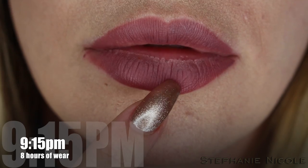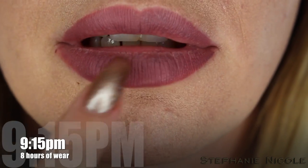It's now 9:15 — eight hours after initial application. For dinner I had pesto bowtie pasta. These have held up amazingly; I'm very happy. They've remained super comfortable throughout the whole day. There is a little discoloration on the inner rim of the lips, and I'll zoom in to show you — it is starting to peel slightly in there.